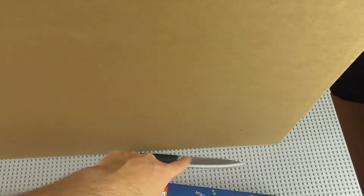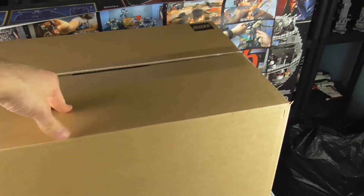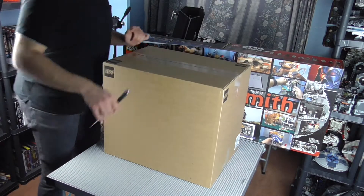That knife I'm using isn't from the LEGO store by the way — that's mine. The LEGO store doesn't sell knives, at least I don't think they do. With that being said, time to open this bad boy. For anyone who still says LEGO is only a kid's toy — no. Just no. Alright, let's open this up and see what we've got.